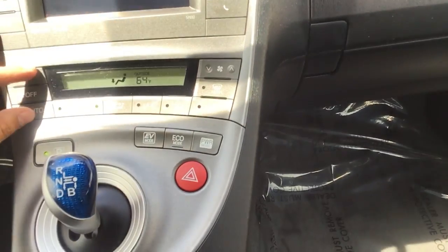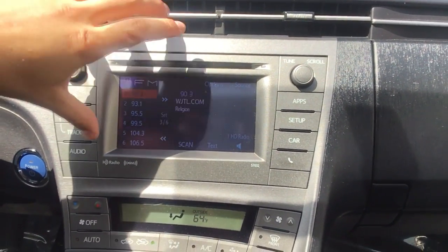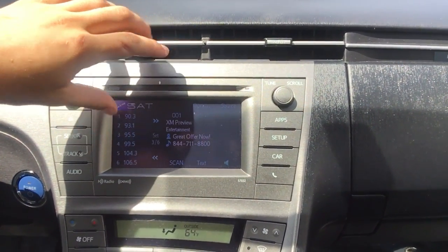Right here is our climate control. And up here you can see is our touchscreen display. It has Bluetooth, FM, AM, and it does have satellite radio as an option if you wanted to pay for the subscription.